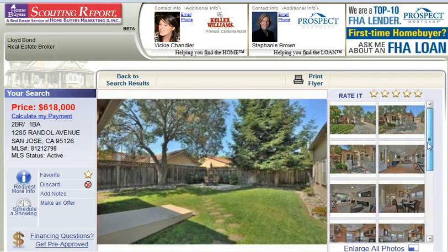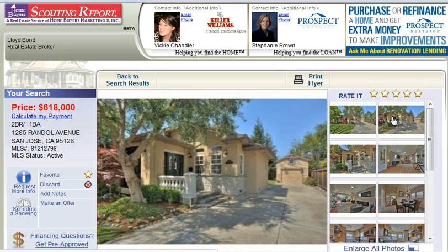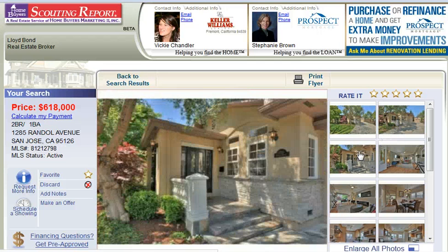If you would like to see this home in person, I would be more than happy to schedule a private showing. Call me today at 408-890-6126.